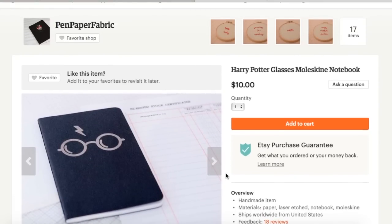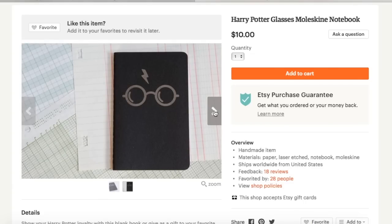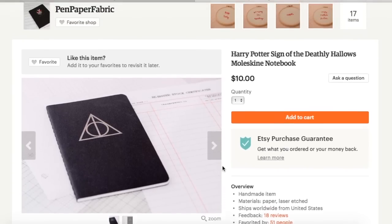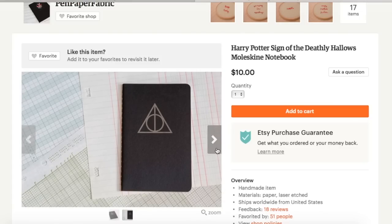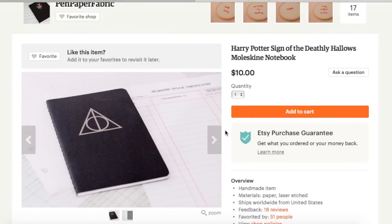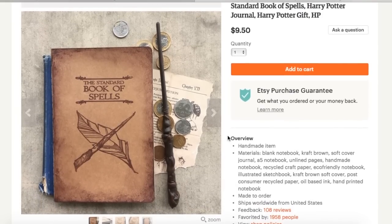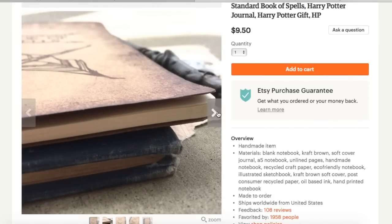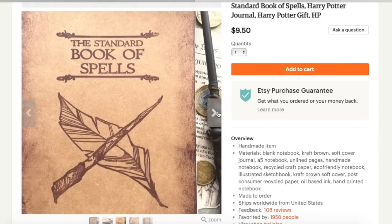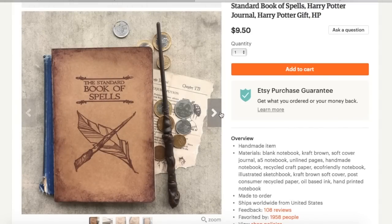This is from Pen Paper Fabric, and it's going back to that simple design, but this time on a regular journal. It has the Harry Potter glasses as well as his scar. The same shop has a similar journal but this time with the Deathly Hallows symbol — both of them are just really cool. And from Ada Kelster Design, I picked out this journal because of its vintage look. The artwork on it is very simple yet thoughtful, and just very Hogwarts-y.